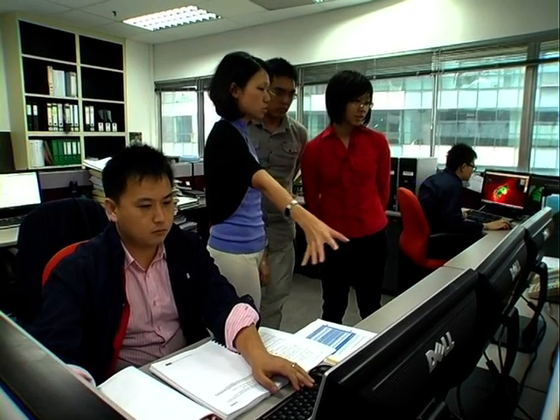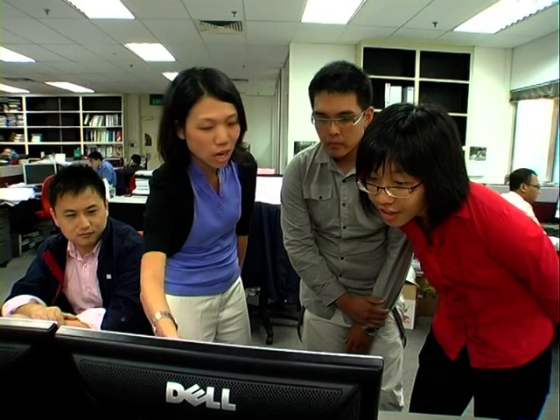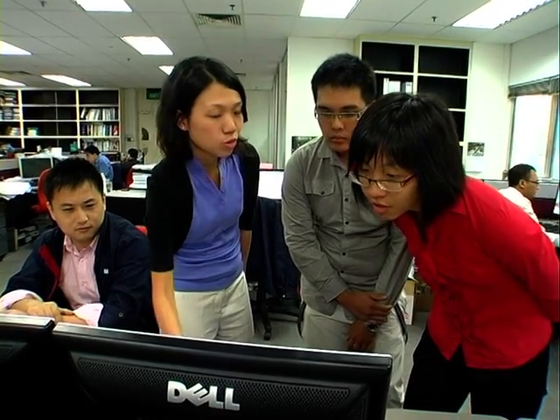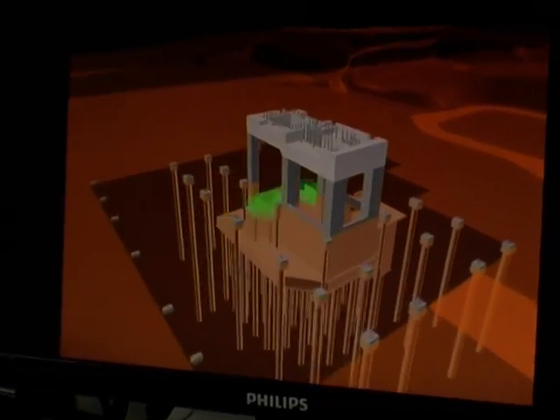Initially, my idea of being in the building and construction industry was a lot of on-site work, but there's also a lot of technology behind that work, I realised. For example, they use computer simulations to help predict possible problems, which also makes the design more efficient.